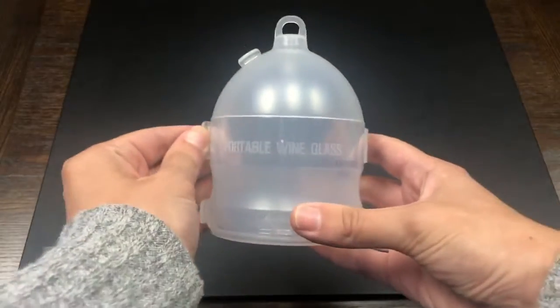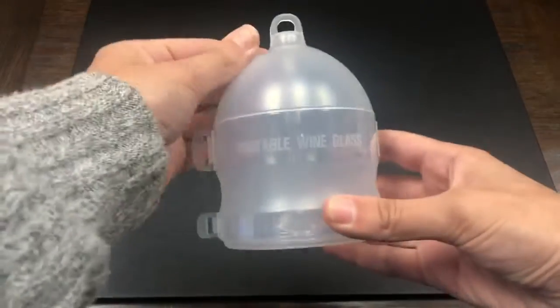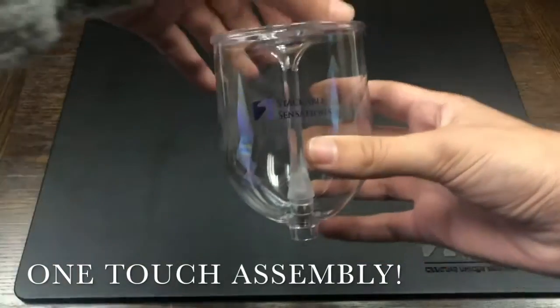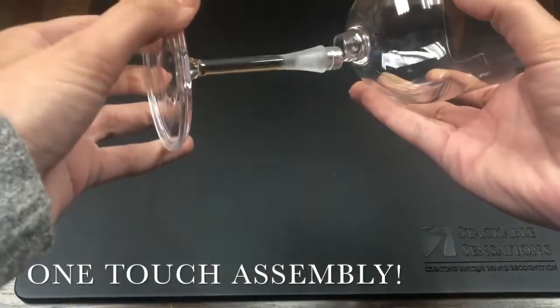A fun idea for this item is that the case can be hung from the tree as an ornament during the holidays. Now here's how this turns to this. The casing is strong and durable, and the magnetic base allows for an easy one-touch assembly.